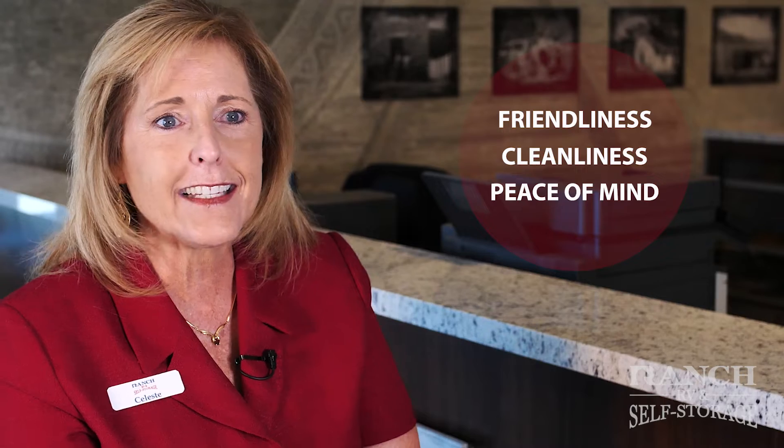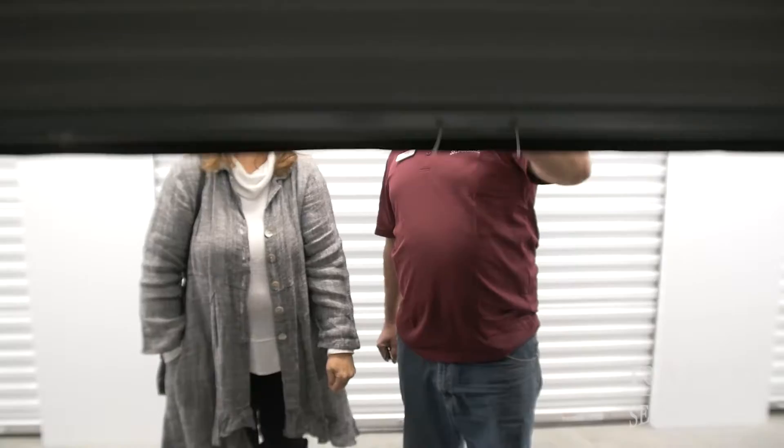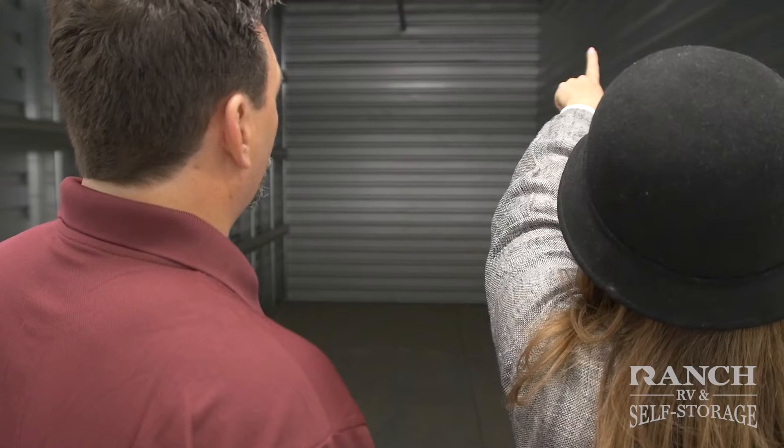At Ranch RV and Self Storage, we're committed to friendliness, cleanliness, and peace of mind. We're committed to providing the highest caliber customer service experience and strive to make sure our customers find the right units for their needs.